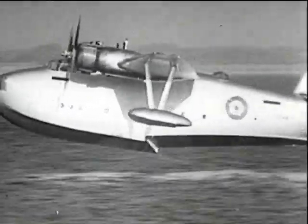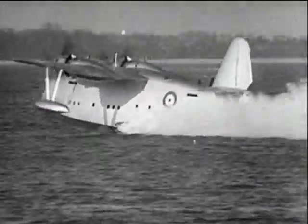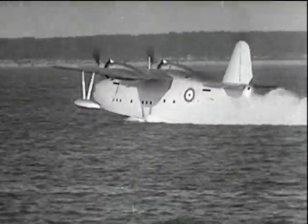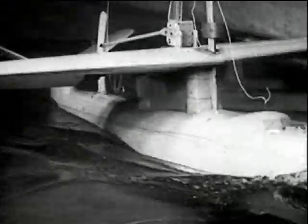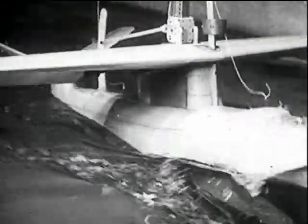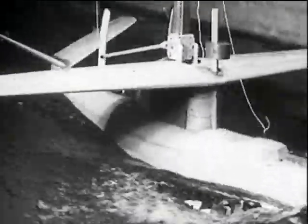Jumping to 1939, in this year the Leric was undergoing a testing period. To more fully investigate the troubles of flying boats, the RAE constructed a tank in 1930.